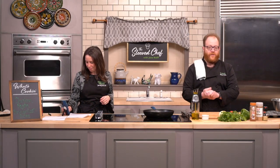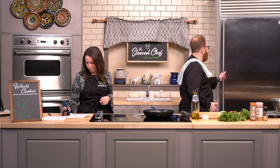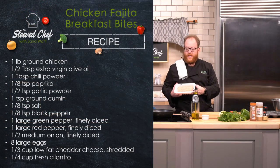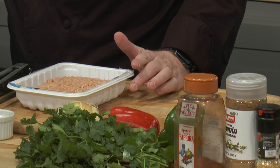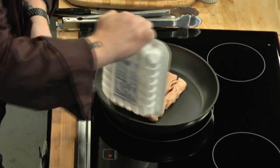We are going to be making some delicious chicken fajita breakfast bites today. We are going to start with some lean ground chicken. We go ahead and add a tablespoon of olive oil to the pan. A lot of people have been asking about added oils and foods. You can use something like this oil dispenser, or spray, or just measure out your olive oil. All right, we're going to start with our chicken in.